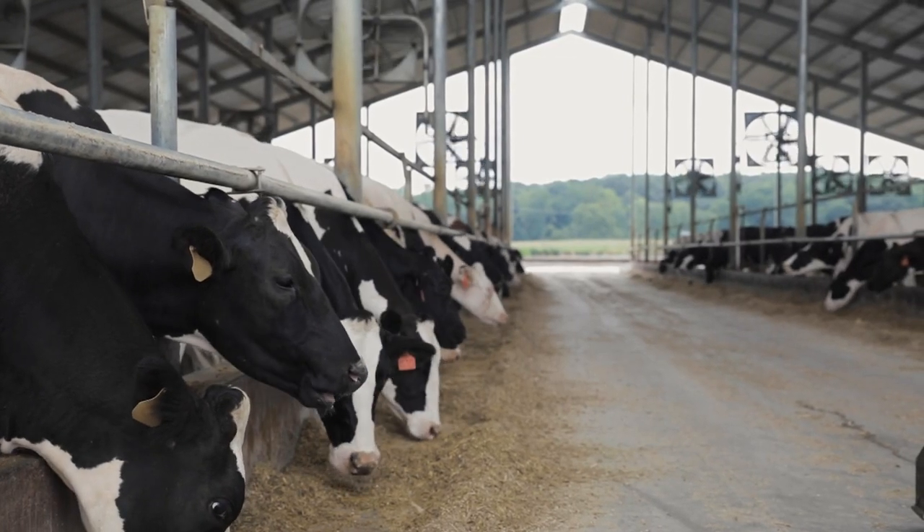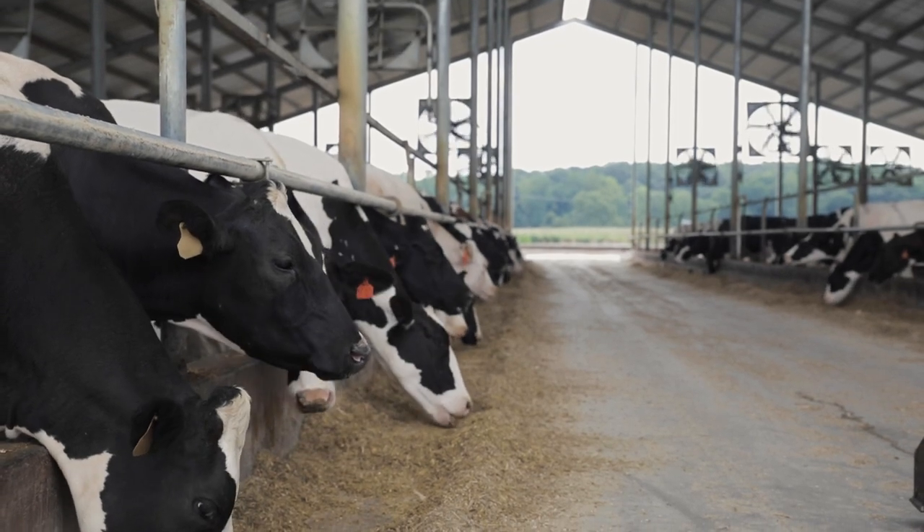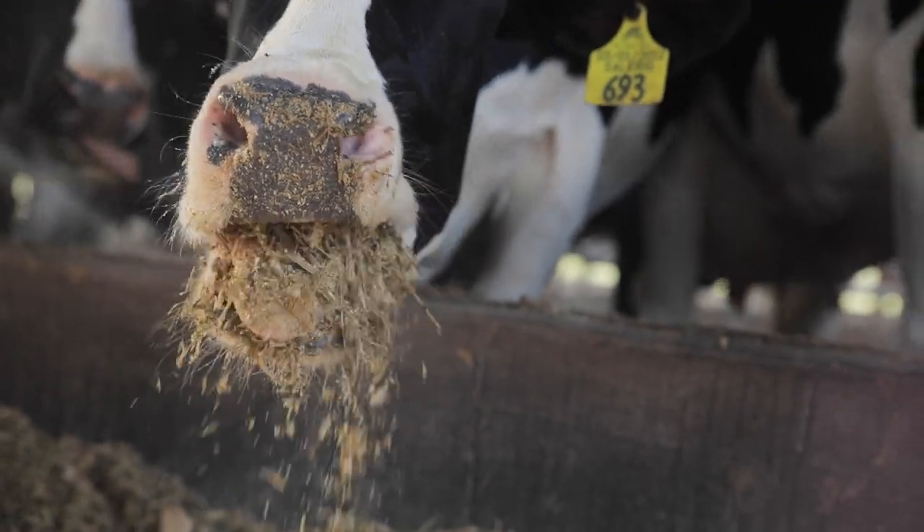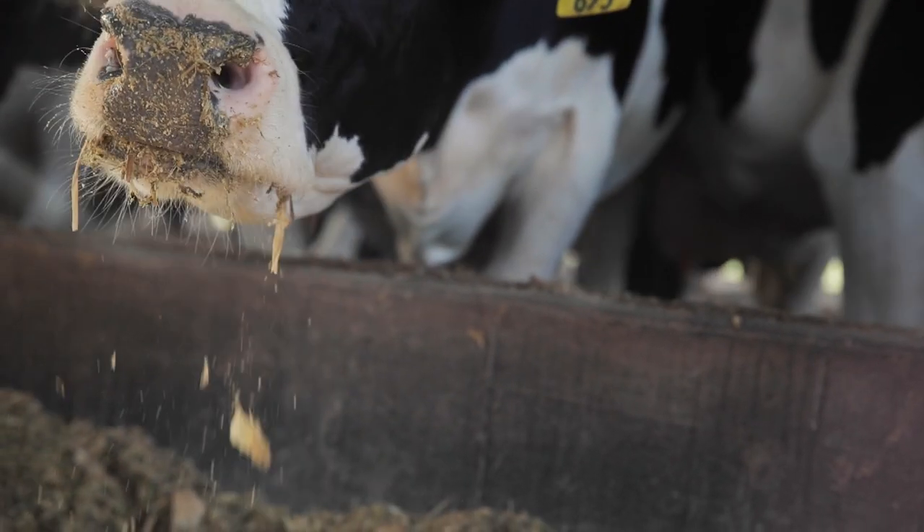Learn more about the Dairyland Initiative by visiting their website or connecting with them on social media. For Holstein Association USA, I'm Miles Ramsey.